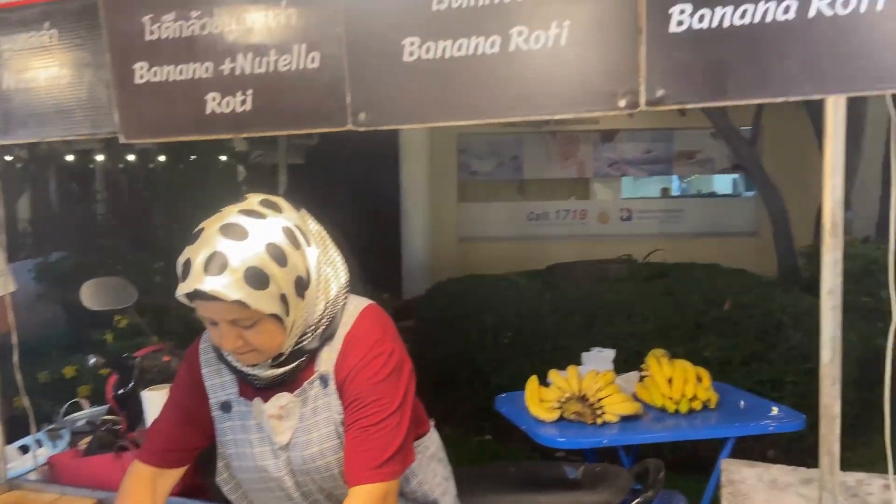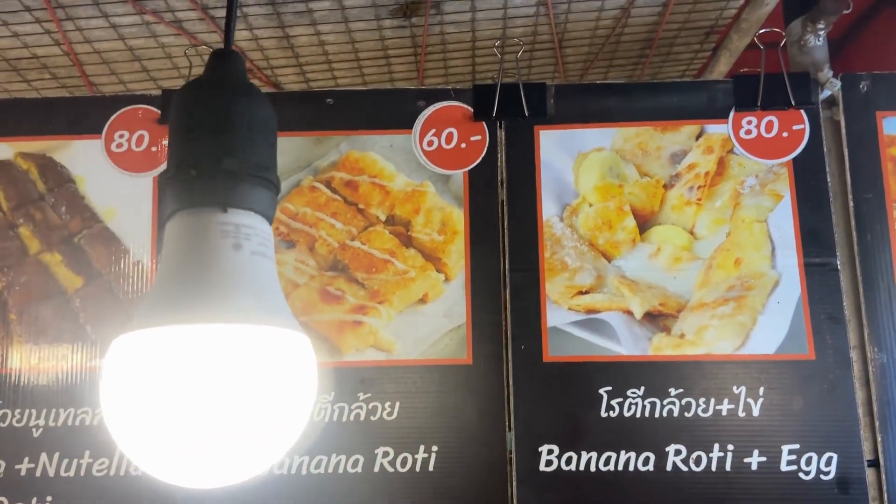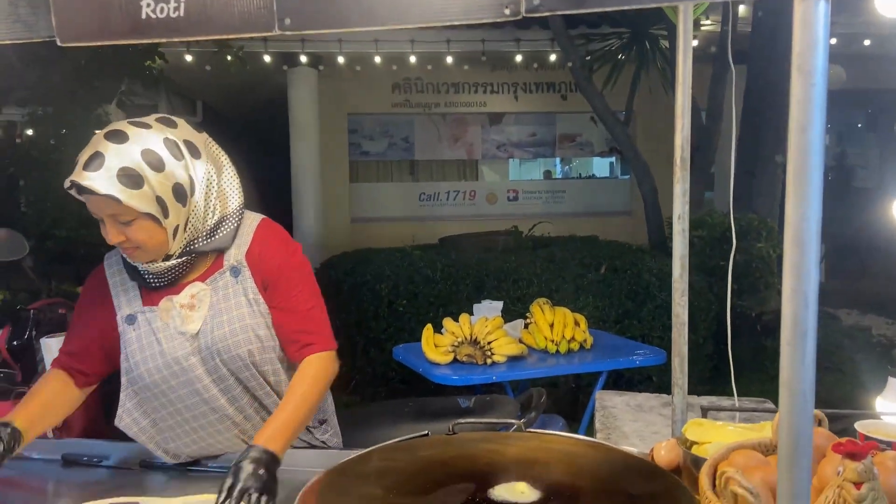And there are a lot of different flavors. We're getting banana roti and egg. Are we getting the egg one? Yes, we are.